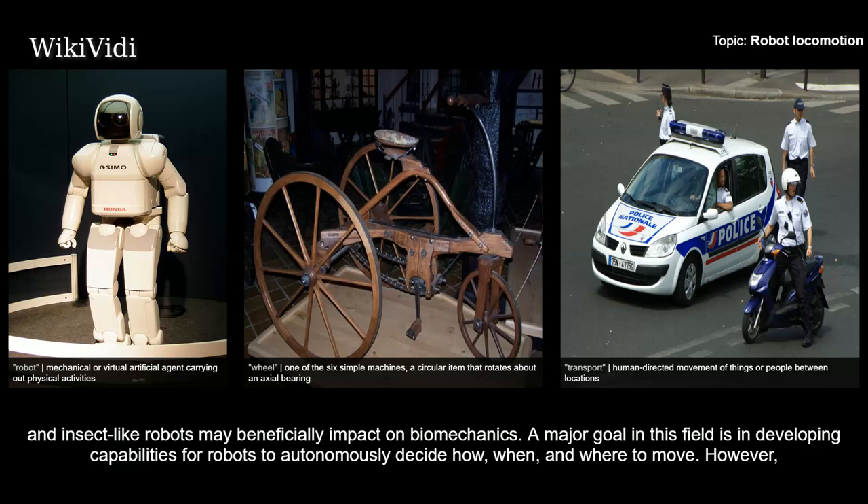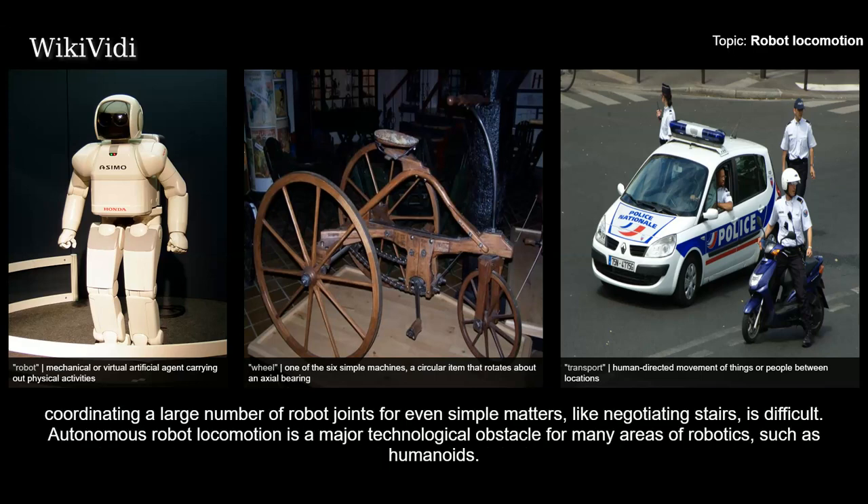A major goal in this field is in developing capabilities for robots to autonomously decide how, when, and where to move. However, coordinating a large number of robot joints for even simple matters, like negotiating stairs, is difficult. Autonomous robot locomotion is a major technological obstacle for many areas of robotics, such as humanoids.